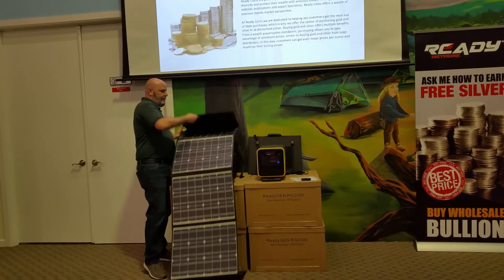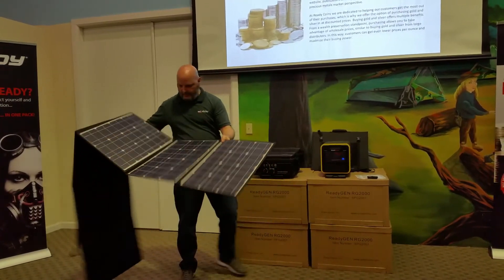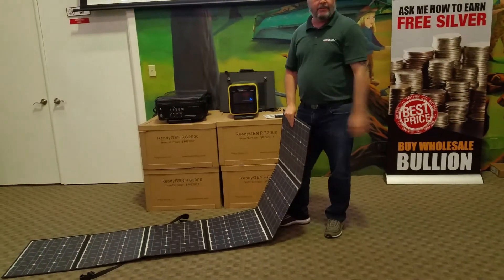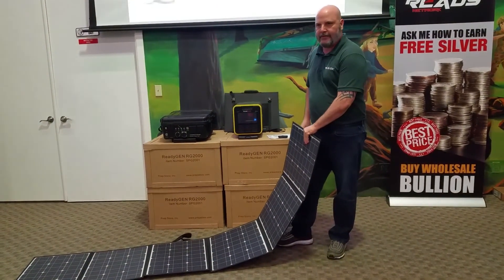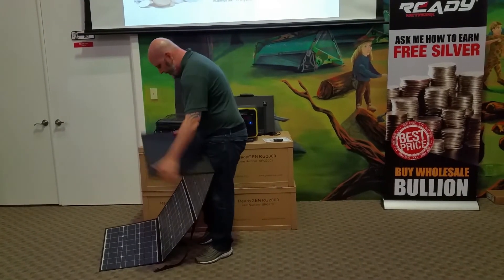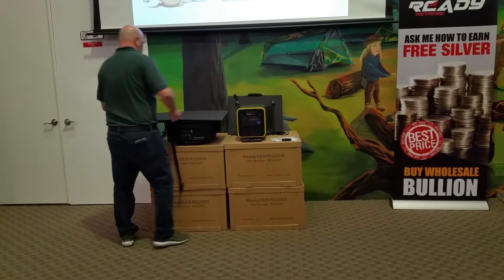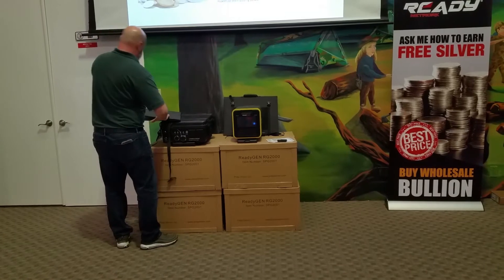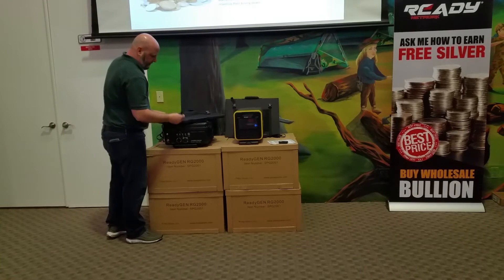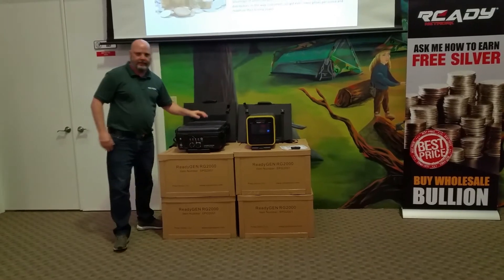This one's got six panels. I had this one just laid out on the dock inside and I was charging up the RG3000 with it today. And then they just simply fold back up, put them in the case, and you tuck it away, and it's done.